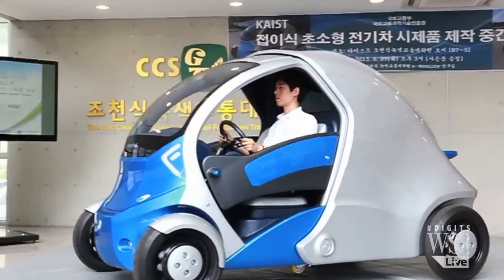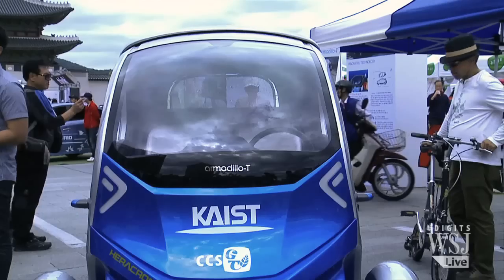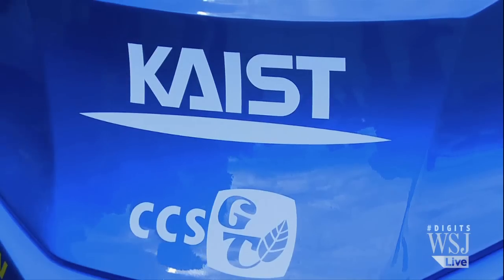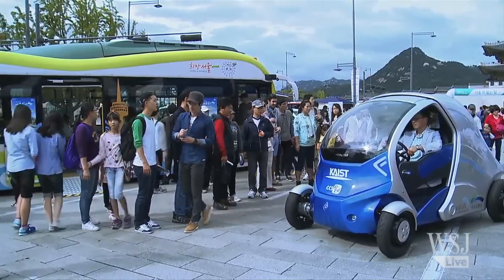Here's a question. Can you see yourself rolling in this ride? This little all-electric two-seater is the latest concept car out of South Korea for drivers who want to go green. It's called Armadillo T from KAIST, the Korea Advanced Institute for Science and Technology.